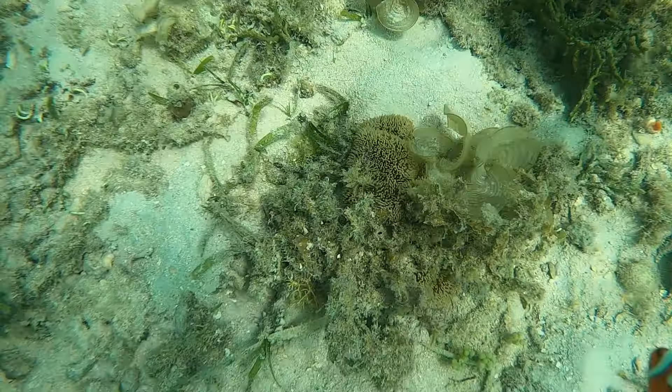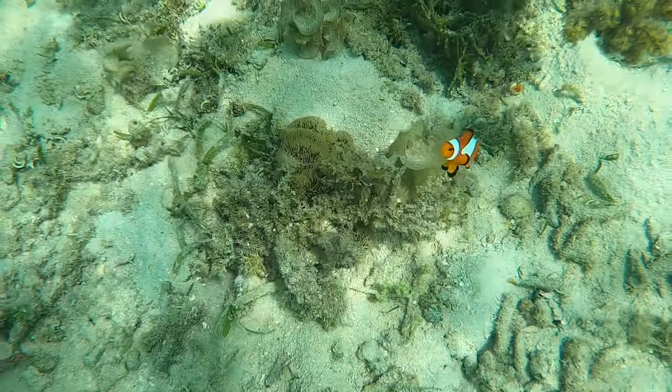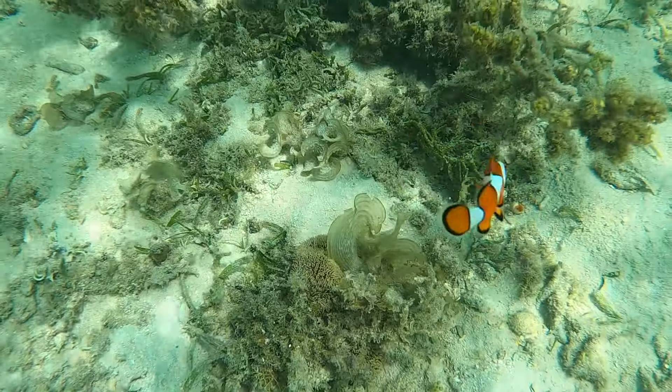See my cute friend here? Clownfishes are common among these corals. If you look carefully you will be able to spot them.